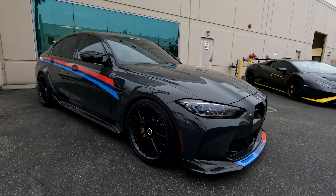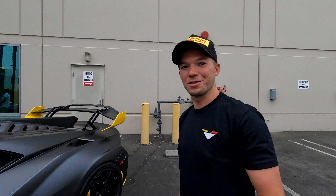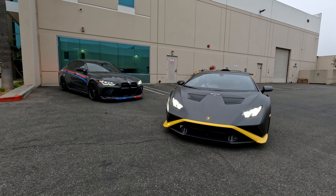Good morning! We're gonna take the G80 M3 and the Lamborghini STO to Cars and Coffee. We're gonna go to Finish Line Auto Club first and then take the cars to South OC Cars and Coffee. We're just gonna hang out, meet some people, and have a good Saturday.